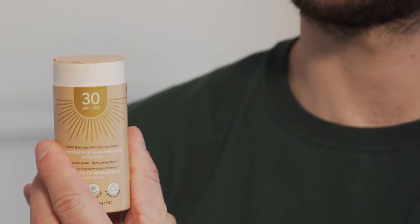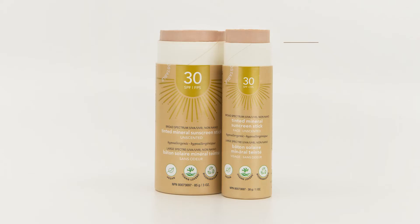These products are PETA certified, which means that we have never tested on animals and do not use animal derived ingredients. They contain nourishing ingredients such as shea butter, sunflower oil and coconut oil to glide easy and keep your skin smooth.